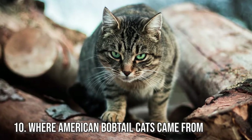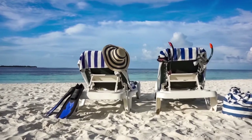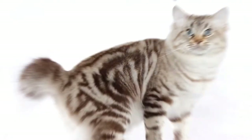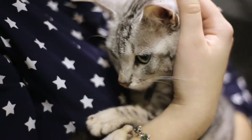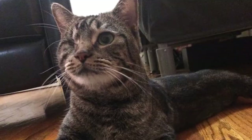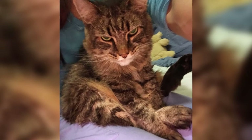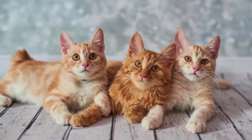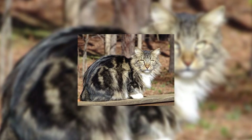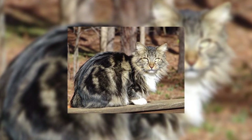Fact 10: Where American Bobtail Cats Came From. John and Brenda Sanders were vacationing in Arizona in the late 1960s when they discovered a brown kitten with a shortened tail. They named him Yodi and took him home with them to Iowa. The couple's existing cat, a mixed-breed domestic cat named Mishy, was romanced by Yodi when he was a little older. Their kittens had the same short tail, and several were crossed with long-haired colorpoint cats to produce the first American bobtail cats.